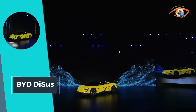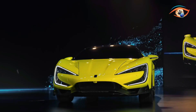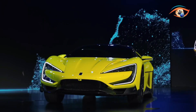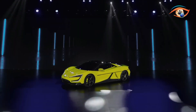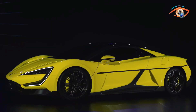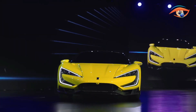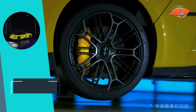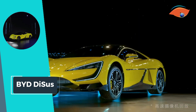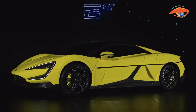This innovative technology not only enhances the vehicle's handling and stability but also provides peace of mind to drivers and passengers alike. Whether navigating tight corners or accelerating on the open road, BYD Dysus delivers a driving experience that is both thrilling and secure. Say goodbye to compromise and hello to confidence with the BYD Dysus system, setting a new standard for safety and performance in the automotive industry.